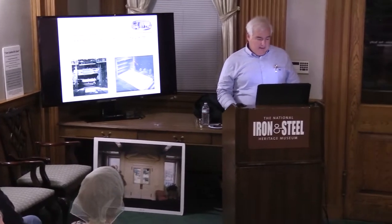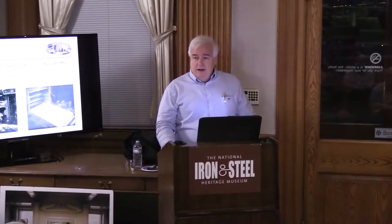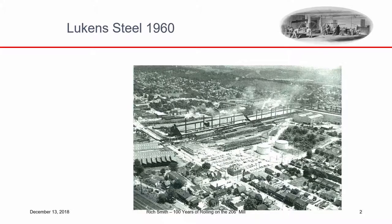Thank you, Leanne. It's great to talk to you this evening about something near and dear to my heart. I grew up in Coatesville, not very far from here, and I like to tell people I grew up in the shadows of the Lukens Open Hearth. This is a shot of the Lukens Open Hearth Shops, numbers two and three, taken around 1960, and that's the house I grew up in. So when I say I grew up in the shadow of the open hearths, I'm not stretching the truth.